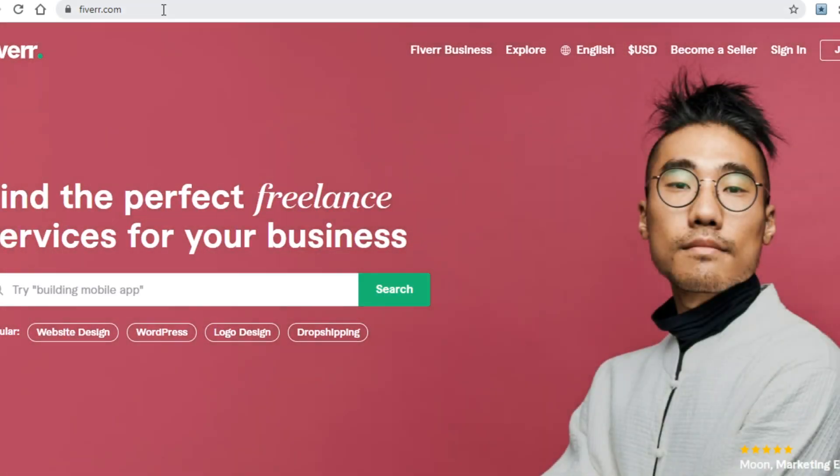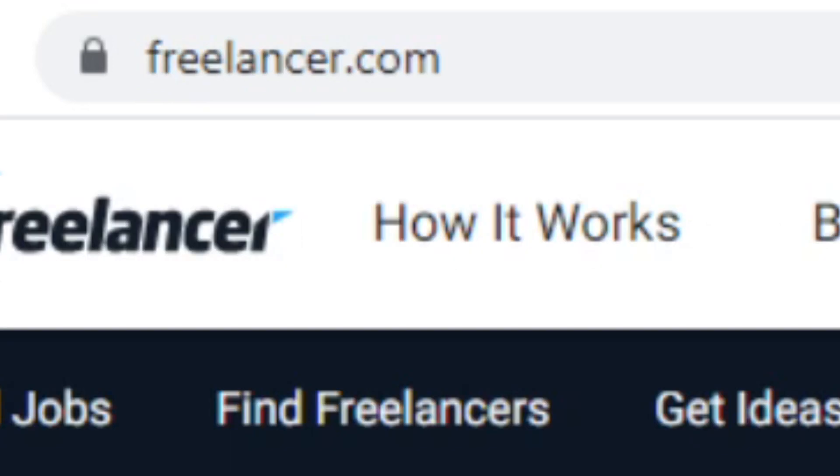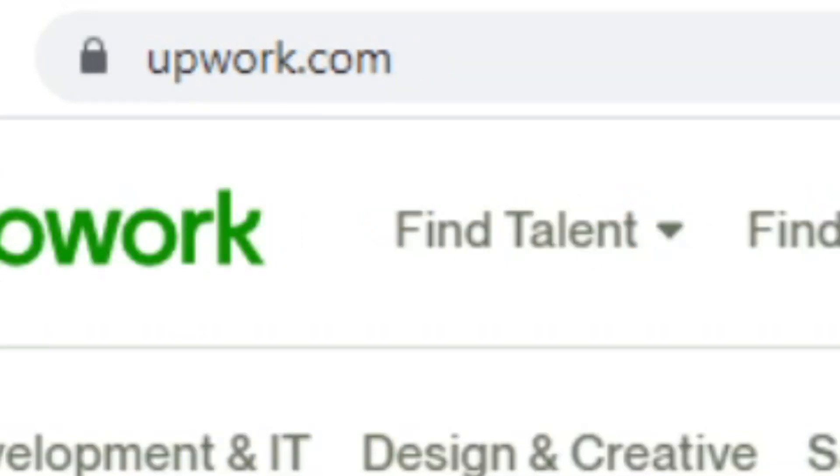The main platforms I'd recommend other than PeoplePerHour are: Fiverr.com, Guru.com, Freelancer.com, Upwork.com, and SEOClerk.com.